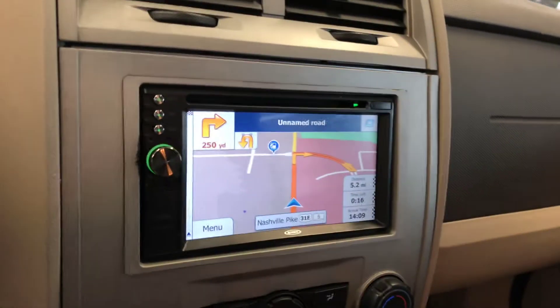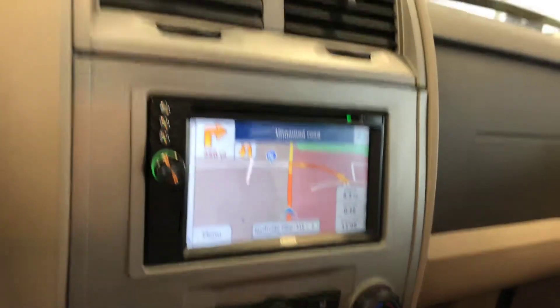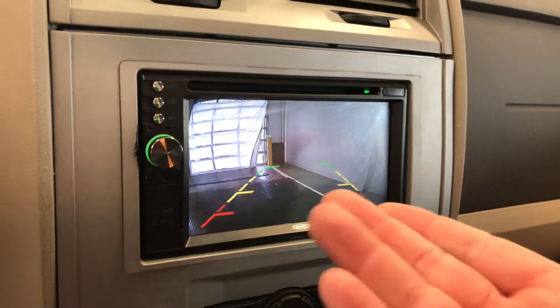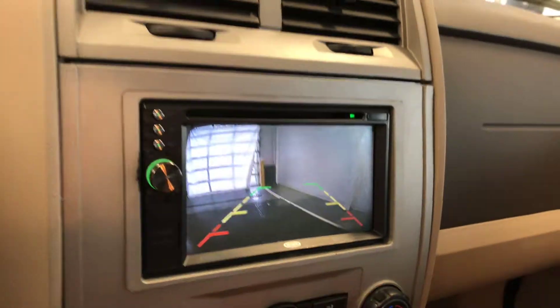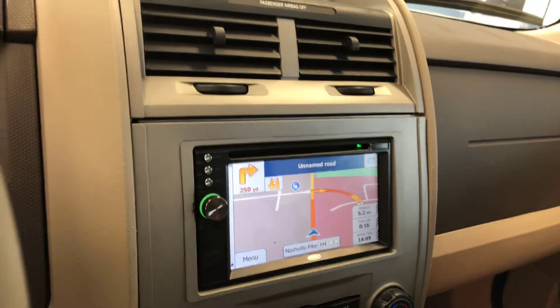This vehicle has aftermarket navigation, which you can see right here. Additionally, it has an aftermarket rear camera. Both are a nice accessory to have on the vehicle.